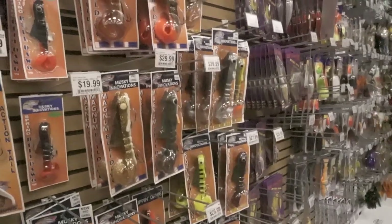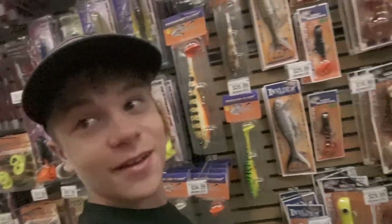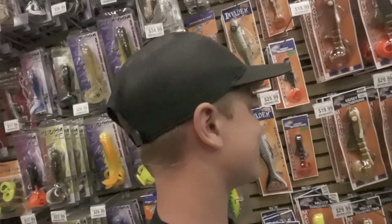Rotten cucumber — oh yeah! You got stories on rotten cucumber? Ours is pretty chewed up. You know, dad, we might be able to buy another one. Yeah, we probably need another one.